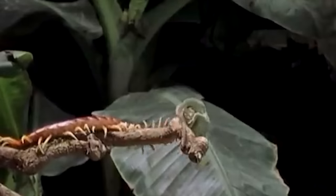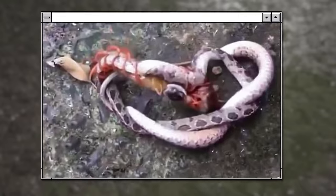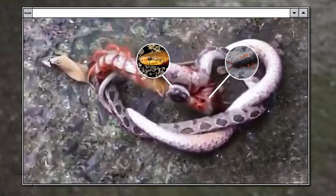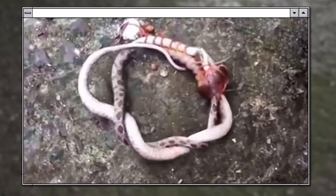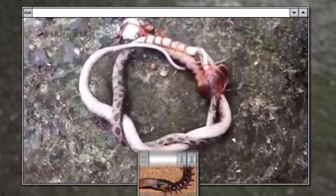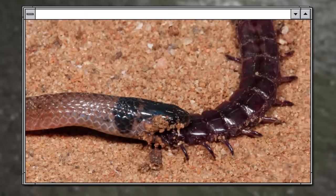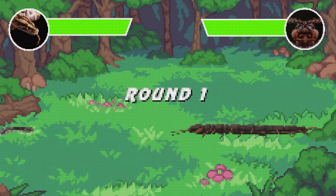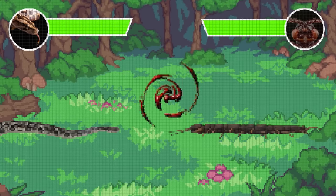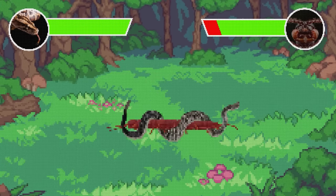Centipedes are actually quite formidable opponents for many snake species. Even for a rattlesnake, a centipede with all its legs and fangs is a challenging prey — most creatures don't want to mess with centipedes at all. This giant centipede fought so fiercely that it flipped the snake onto its back, and at one point the opponents started twisting and turning on the spot. Still, there are a few species of snakes that specialize in catching centipedes.